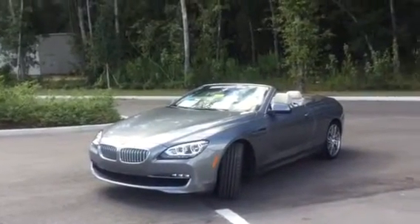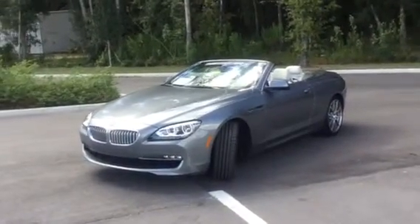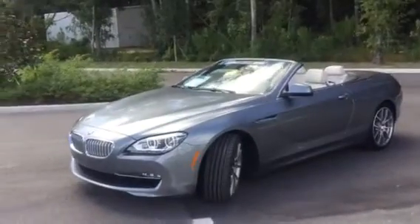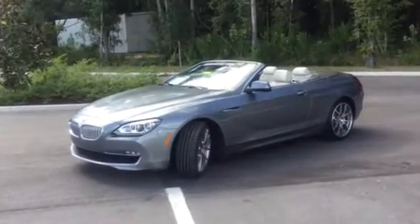Thank you for your interest in the new 2012 BMW 650i convertible. It's automatic transmission only, 19,232 miles on it, and a space gray metallic paint job on the exterior.